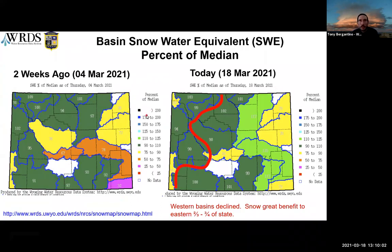This is the basin-wide snowpack based on NRCS snow telemetry sites at high elevation stations. Comparing two weeks ago to after this past weekend's storm, there's quite a bit of improvement in the east — everything east of the red line went up. The western part of the state unfortunately decreased. But the snow was a great benefit to the eastern two-thirds to three-quarters of the state.